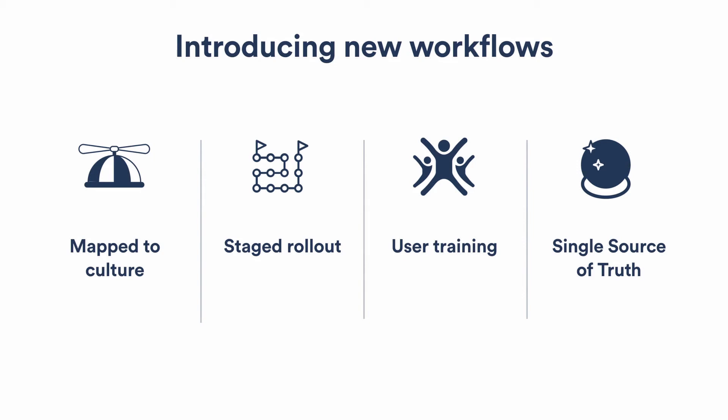We carefully checked what work processes we had, how we could improve them, and then mapped the ecosystem to our existing work culture. We took our time for staged rollouts — workflow by workflow, department by department — and trained people. And everyone had already felt the pain of working without a single source of truth, so now everyone knows it's worth fighting for and worth participating in.